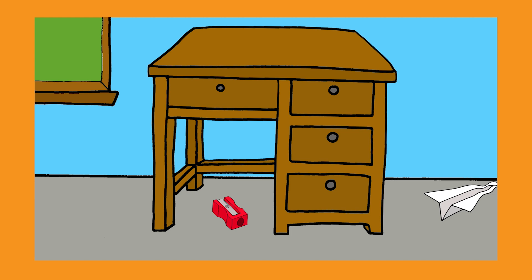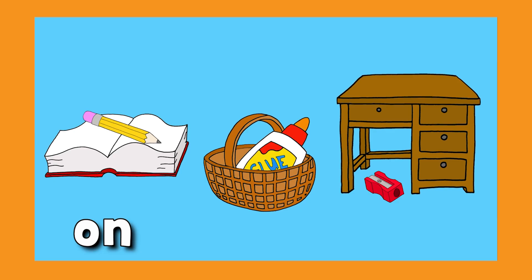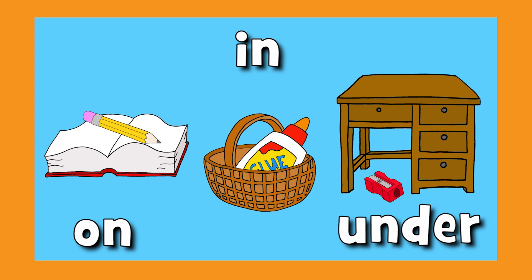Where's the sharpener? Where is it, where is it? Under the desk. On, in, and under. Great!